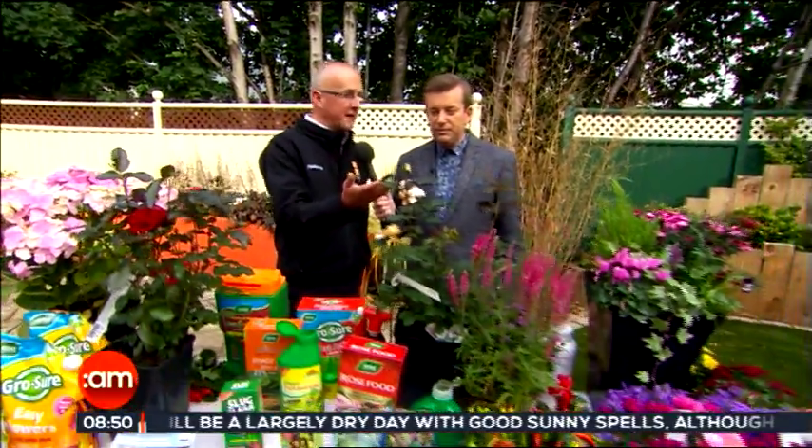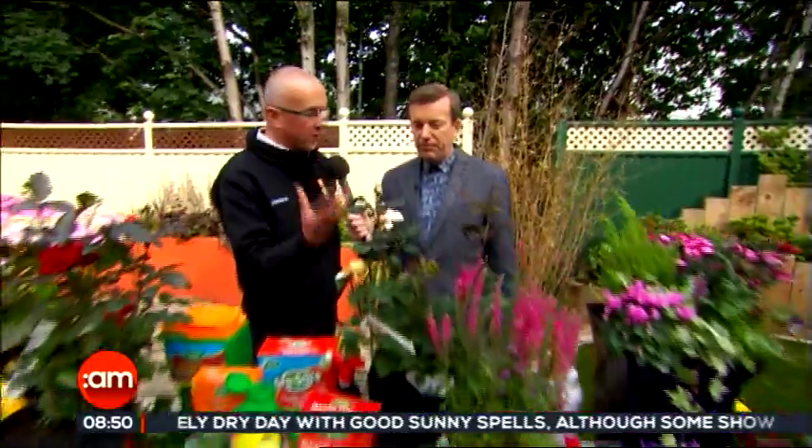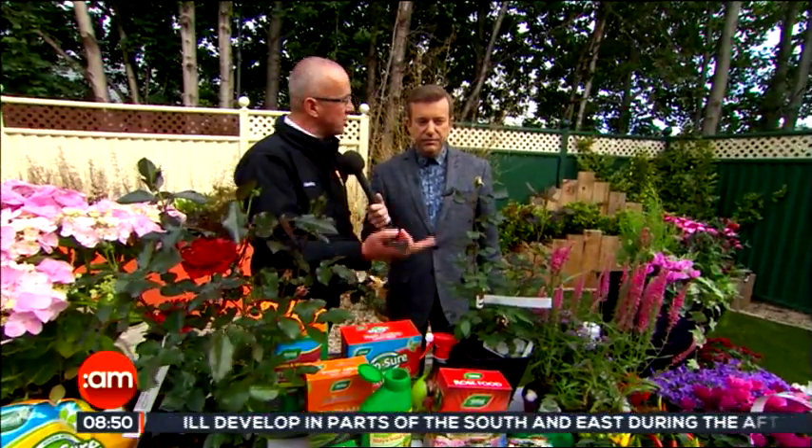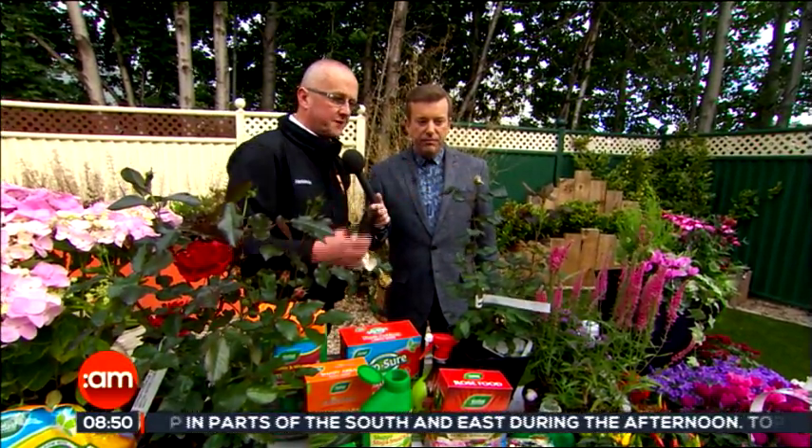Good morning. So basically, what are the problems that people are experiencing in their gardens at the moment? Well, first of all, with flowering plants — typically this rose plant loves the summer sunshine, but we're not getting that. You can see how the flowers are spoiled and stained. But quite simply, if you just cut it back, trim it back like that, it's a form of summer pruning. What it actually does is it stimulates the rose to come back into growth and to come back into flower.